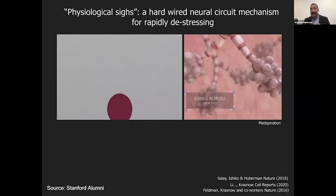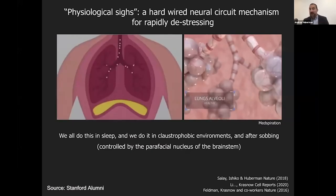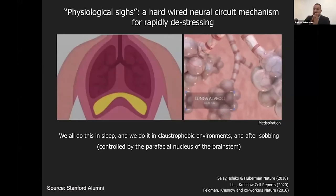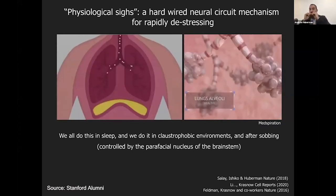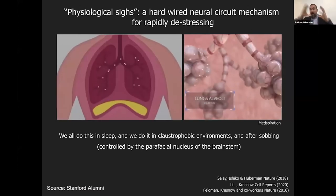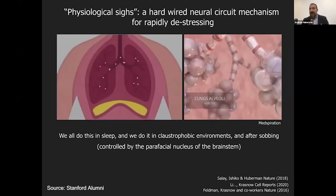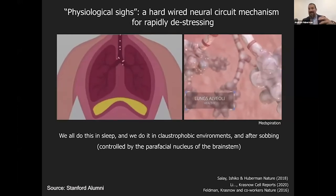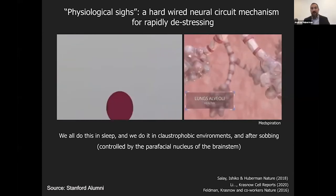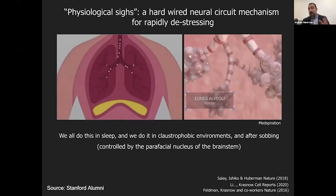You'll see the blood vessels innervate these little sacs. When we do a double inhale followed by an exhale, we maximally offload carbon dioxide. This isn't some hack or trick — animals and we do this in sleep and in claustrophobic environments. You'll see that children and adults do this after sobbing when they need to catch their breath. The double inhale reinflates the collapsed alveoli of the lungs, like blowing up a balloon: one blow, then another to maximally inflate them, then offloading the carbon dioxide.